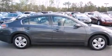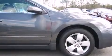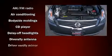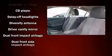Nissan infused the interior with top-shelf amenities such as one-touch window functionality, speed-sensitive wipers, a trip computer, an outside temperature display, and much more.